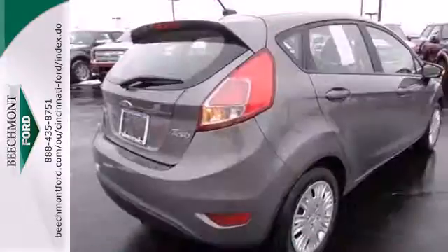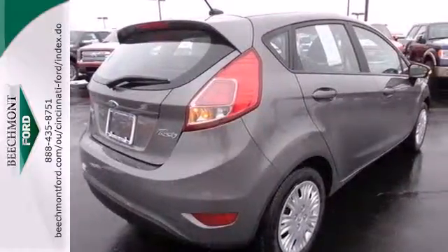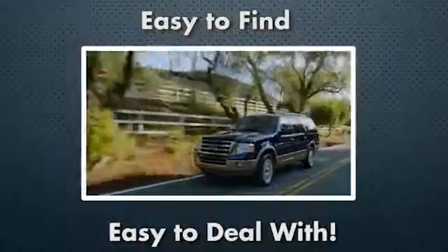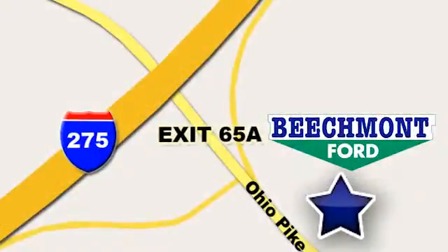Check out a subcompact that's worth your time today. Beechmont Ford — we're a friend in the community. Stop in today. We're easy to find, easy to deal with. Off of I-275 at 65A Beechmont Avenue.